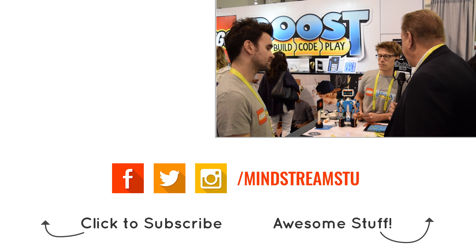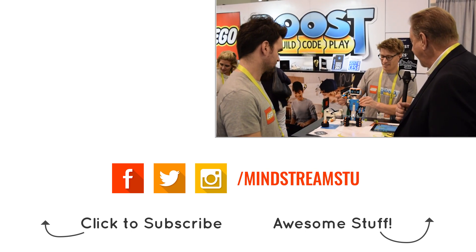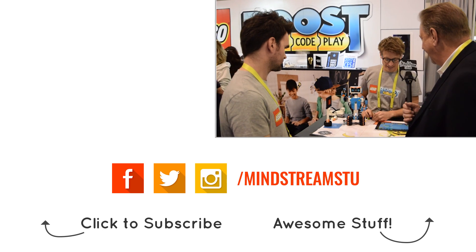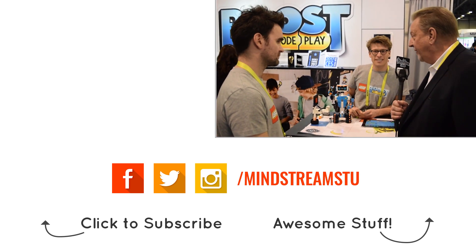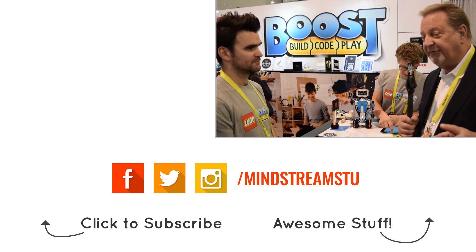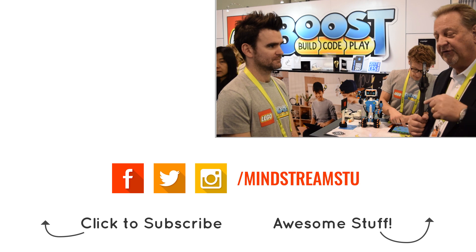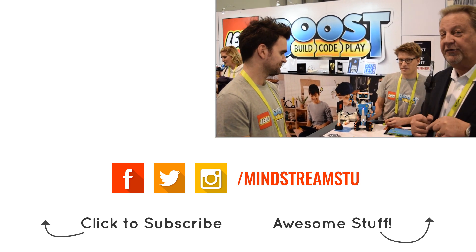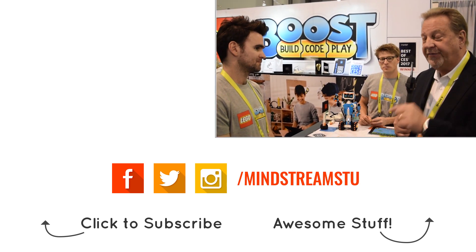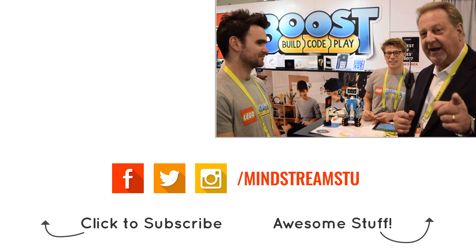Thank you so much for the incredible demonstration — we really appreciate what we've seen here today. Parents, you've got to have this. Kids, make sure you ask your parents for this. This is the coolest Lego toy I have ever seen. My kids grew up with Legos and we had thousands of pieces, but we never had anything like this — get it!